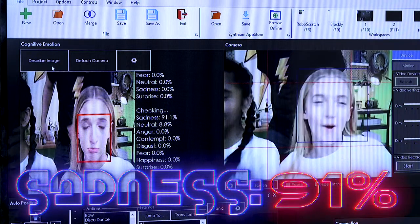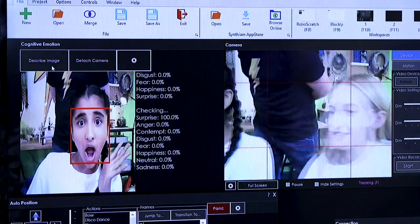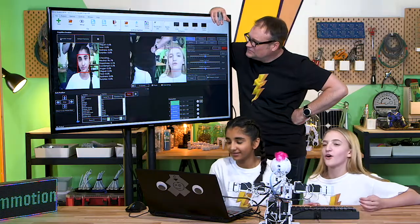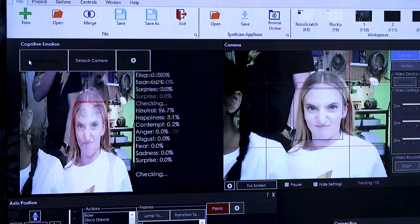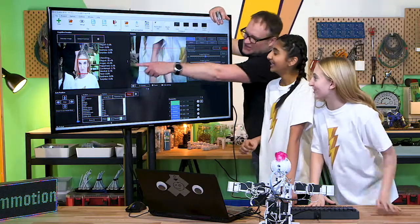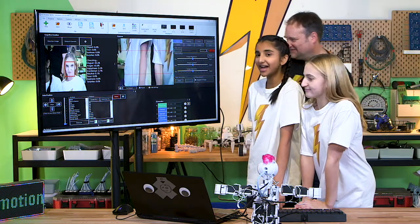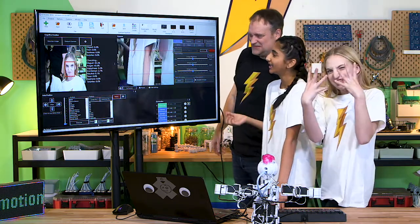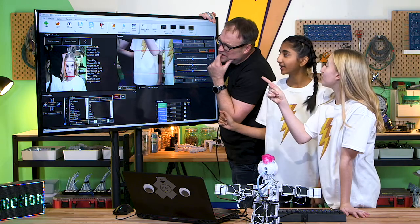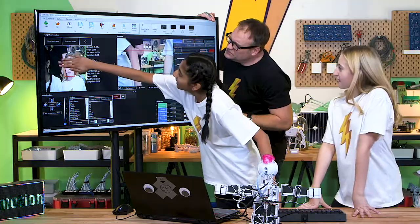Sadness, 91%. Nice, that's what I was going for. That's really good acting. What do you got? 100%. Surprise, 100%! Nice. I'm going to go for anger. Disgust, 50%! I've never got that much disgust before. Let's break this down — nose is scrunched up, which I think is the disgust trait: the scrunch. But you did get 43% anger. Oh, nice. How am I happy? 3.5% happy — because of her lips, it's kind of turned up.